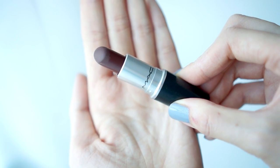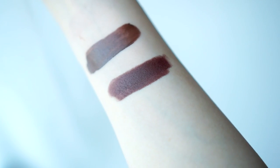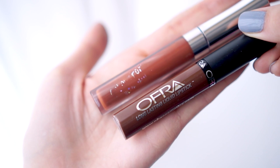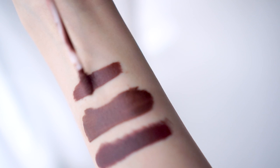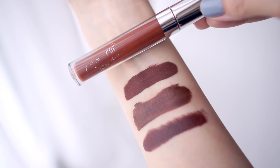I found two dupes for Bricklyn. The first is from MAC — the matte lipstick in the shade Antique Velvet. The colour payoffs of the two are very similar, though Antique Velvet does lean slightly more on the burgundy side, but the difference is very minute. The second dupe is from Colourpop — the liquid lipstick in the shade Limbo. From the tube these two look quite different, as Limbo looks lighter, but all Colourpop liquid lipsticks dry down and oxidise, darkening one or two shades. So once Limbo dries down matte, the two look quite similar, though Limbo does lean a bit more red.